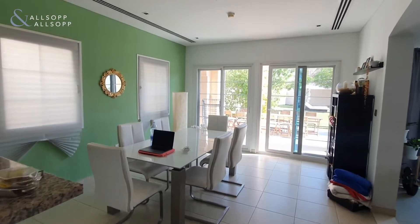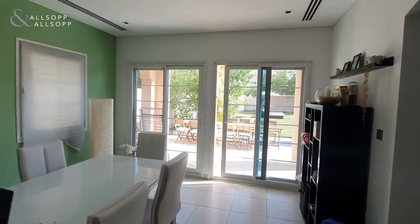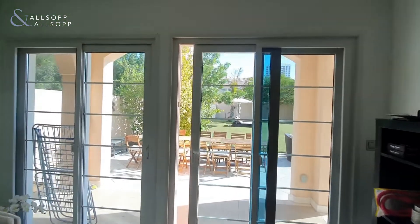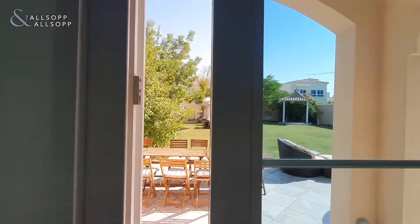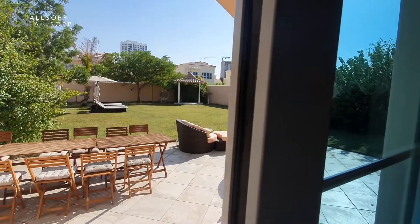Opening out to the dining space, you have the large patio doors out onto the large plot. I'll show you the plot afterwards.